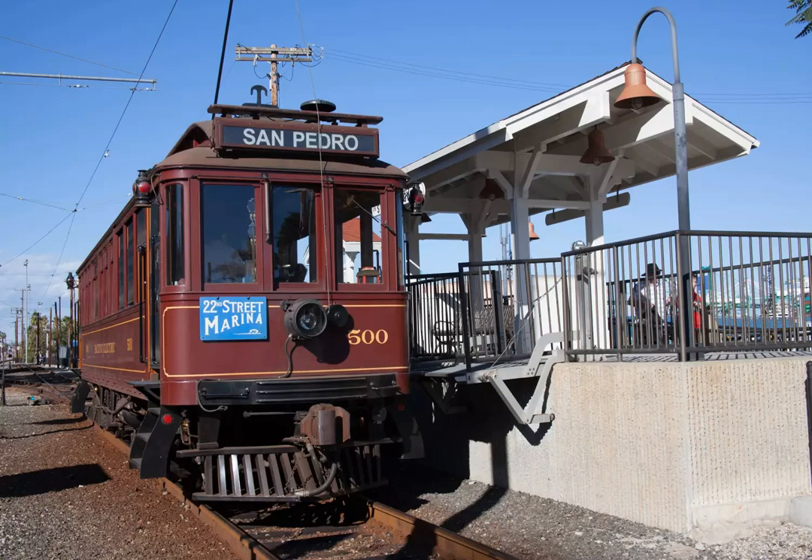The Waterfront Red Car Line is an antique trolley car that serves the attractions along the San Pedro Waterfront in Los Angeles. There are four stops at the LA Cruise Terminal, 6th Street Downtown, Ports A Call, and 22nd Street Marina.